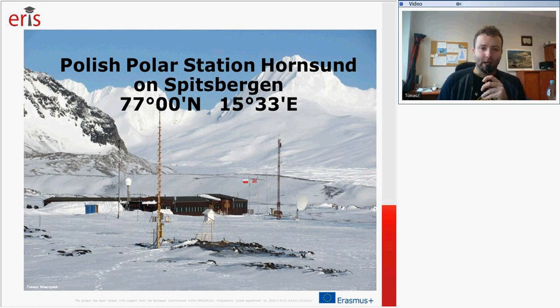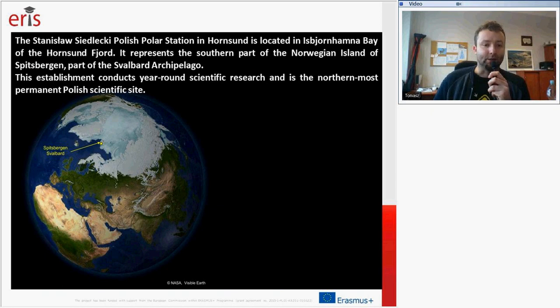This station is located in the High Arctic on the Svalbard Archipelago, Spitsbergen Island. Spitsbergen is the biggest island of this archipelago, at 77 degrees north and 15 degrees east. The name of the station is the Stanisław Siedlecki Polish Polar Station in Hornsund, located in Isbjørnhamna Bay of the Hornsund Fjord. It represents the southern part of Spitsbergen and is the northernmost permanent Polish scientific site.